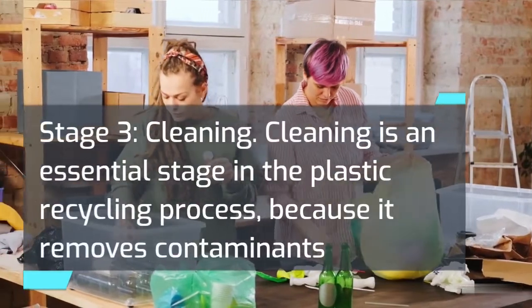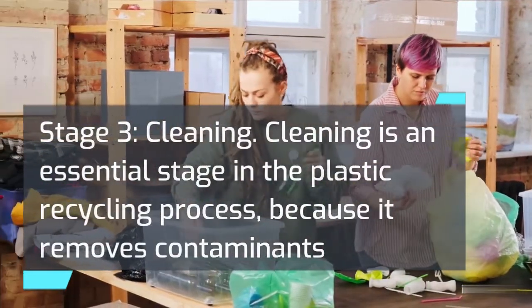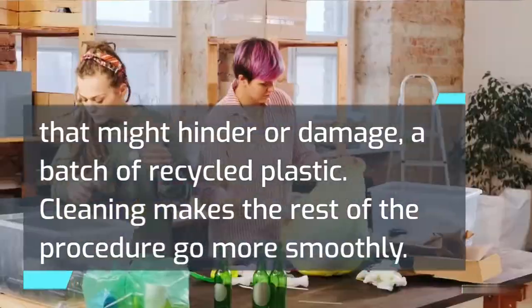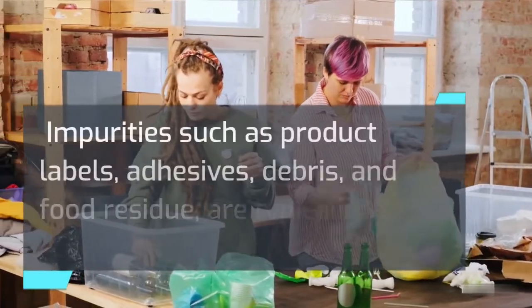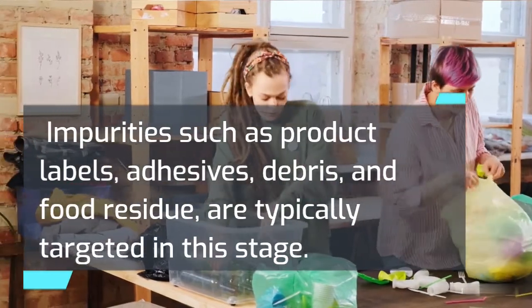Stage 3 — Cleaning. Cleaning is an essential stage in the plastic recycling process because it removes contaminants that might hinder or damage a batch of recycled plastic. Cleaning makes the rest of the procedure go more smoothly. Impurities such as product labels, adhesives, debris, and food residue are typically targeted in this stage.